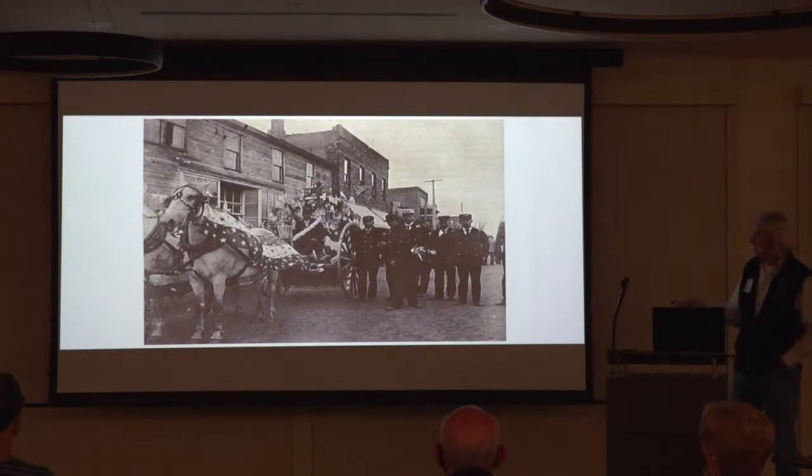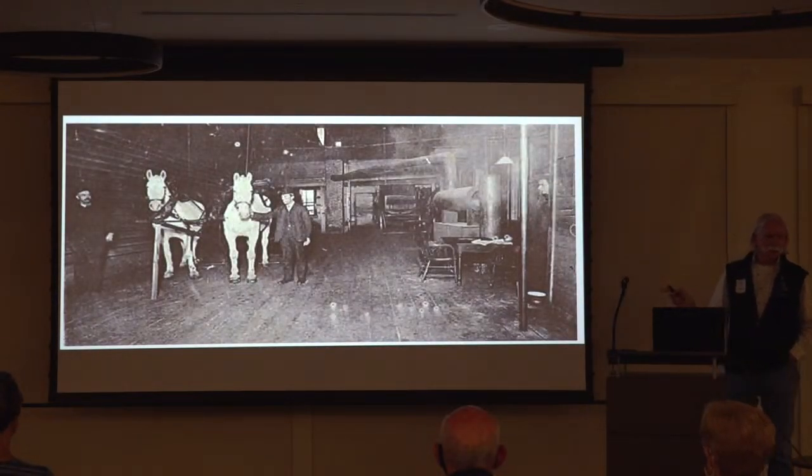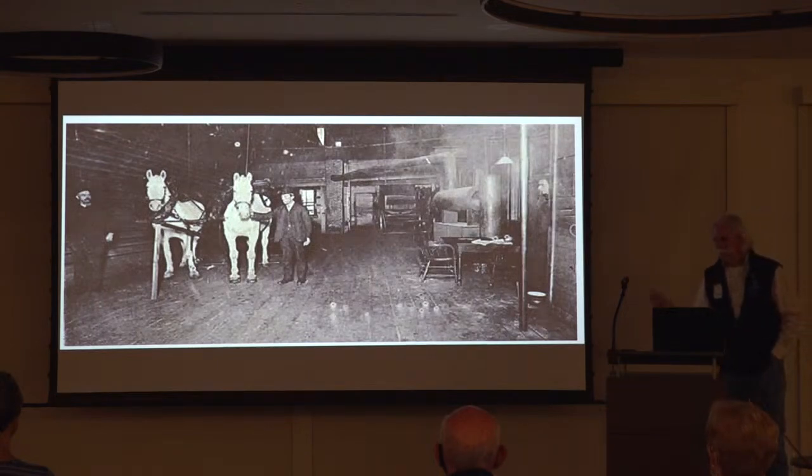This is another group of firefighters from different areas in Brainerd. These were Brainerd's horses. Most of the horses were rented from the livery stable until the station was built, and then they decided it was more economical and also faster to respond to the fire to have your own horses.